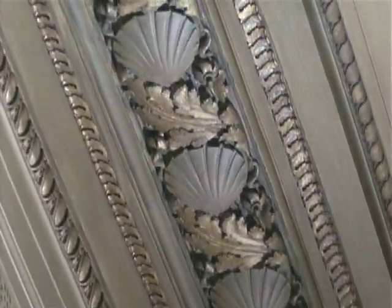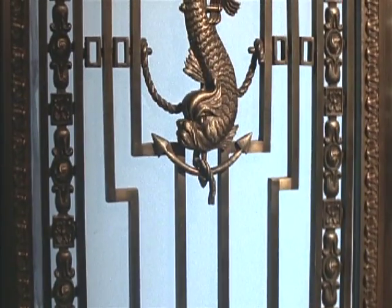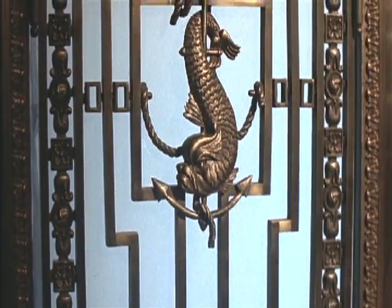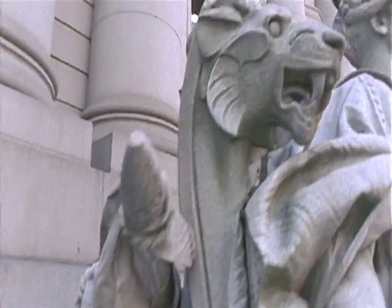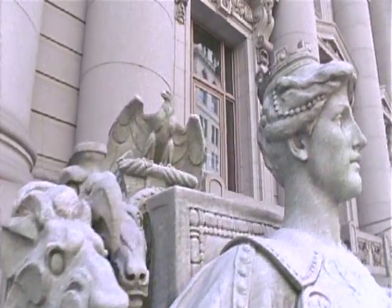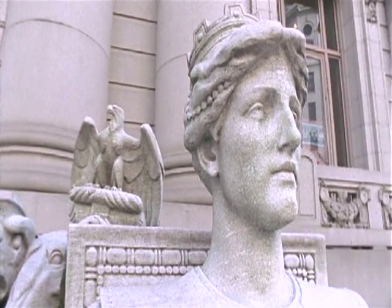Gilbert envisioned it as a monument to the sea trade and adorned the imposing structure with nautical shells, snails, and dolphins. As a further tribute to commerce, he commissioned the legendary 19th century sculptor Daniel Chester French to create four great seated figures representing the continents and placed them flanking the main entrance.